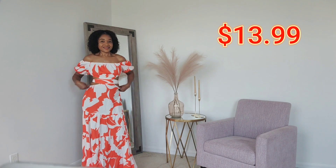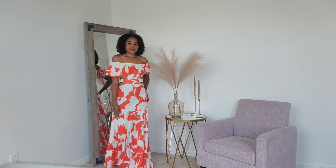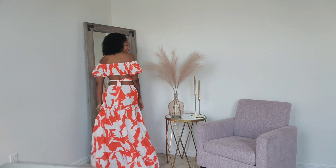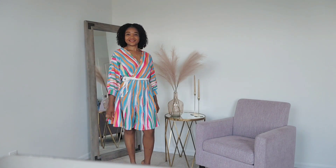The whole dress is awesome — go ahead, click on the link below and get you one. You're going to come back and thank me. It's really nice from Temu.